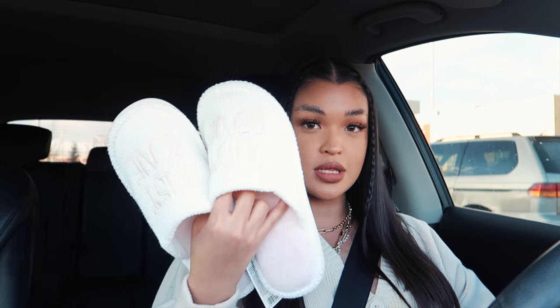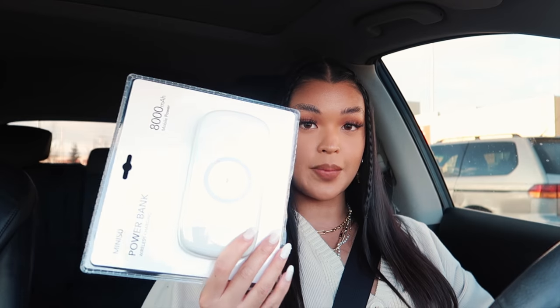The store is called Minasau for those of you wondering. I got those two things and now I'm going to head home.